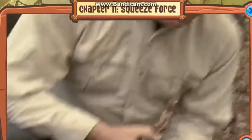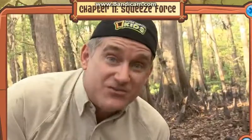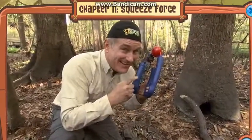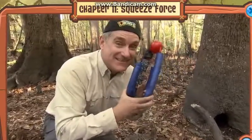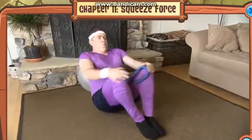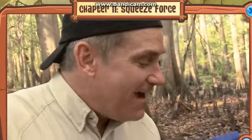This is the moment of truth. You wanted to know what the squeeze force was from a giant python — we're going to put this one to the test. It may look silly, but this isn't just my old workout equipment.